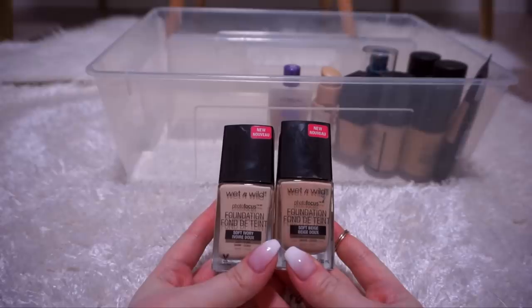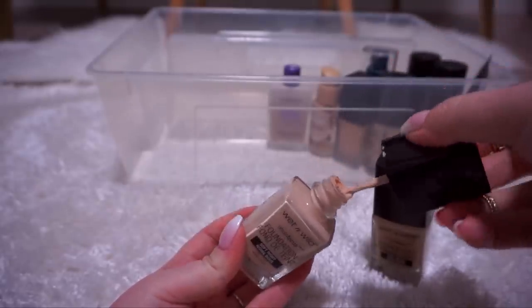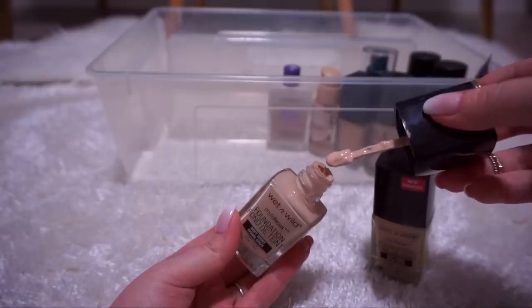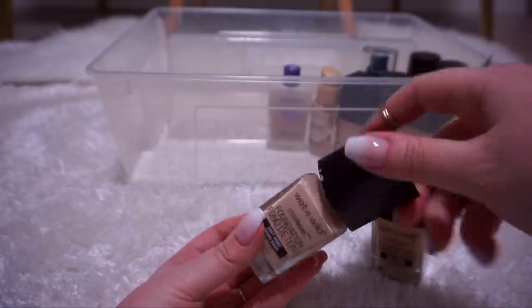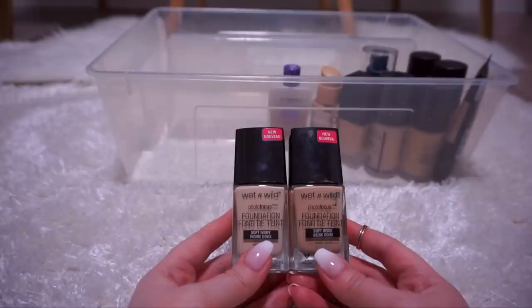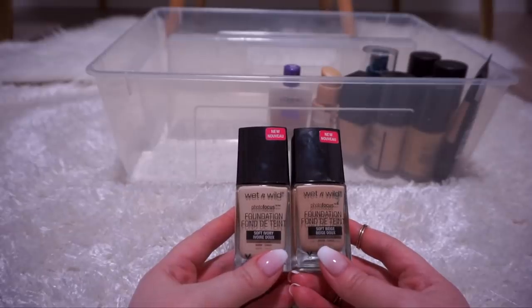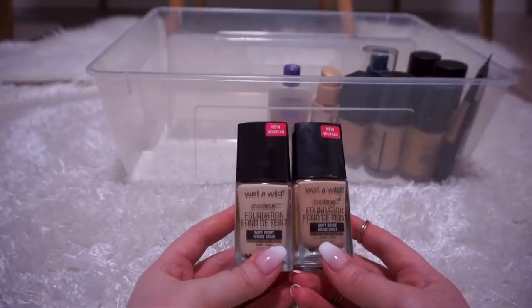Wet n Wild Photo Focus in Soft Ivory and Soft Beige. These have interesting componentry — they come with a paddle applicator. One thing I don't like: they dry up around the rim because the formula is very pigmented and high coverage, almost paint-like, so it dries really fast both on the face and around the rim of the bottle. The hard chunks can fall into the foundation. Because it dries so fast you have to work in sections quickly or your face will look cakey. I wouldn't recommend it for dry skin. When I first picked this up I really did like it, but recently when I've tried to use it again it doesn't give me that same feeling. I'm going to keep it for a little bit longer — if I don't reach for it more than a handful of times in the next couple months, I'll get rid of it.